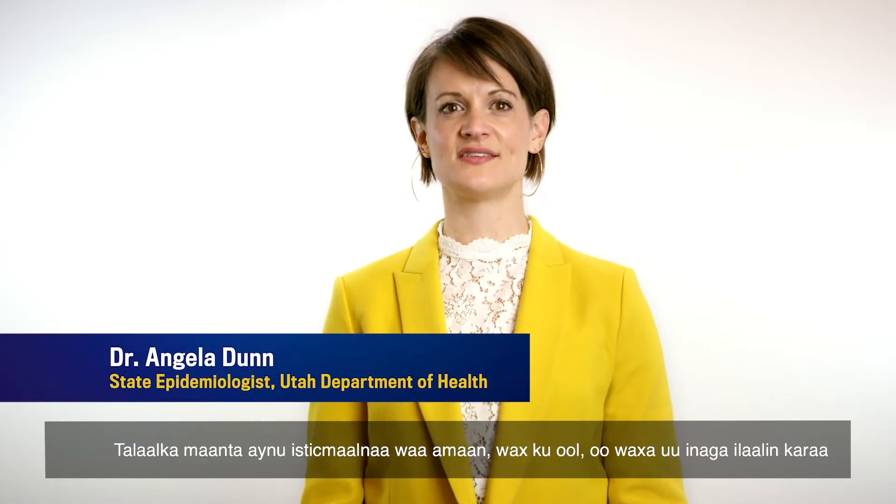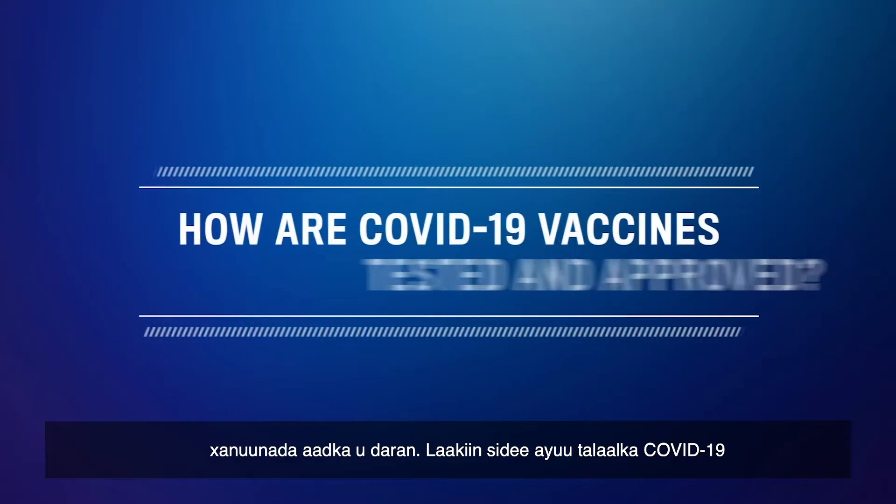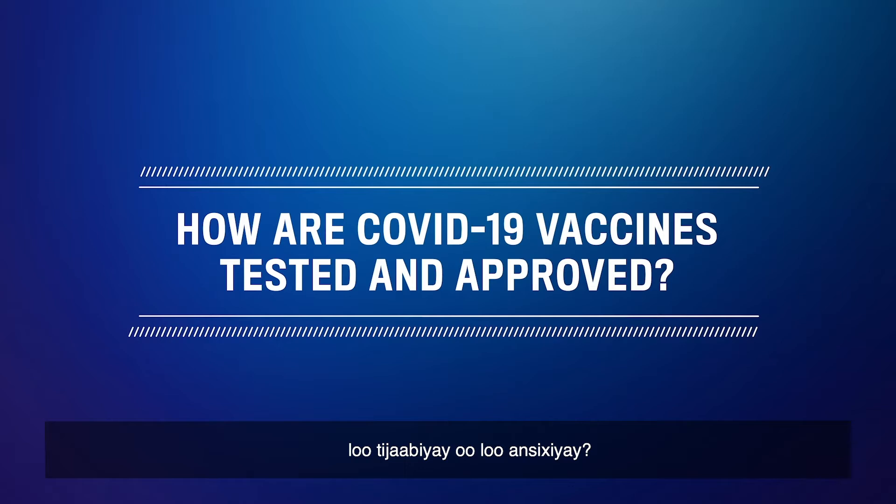The vaccines we use today are safe, effective, and help protect us from many dangerous diseases. But how are the COVID-19 vaccines tested and approved?